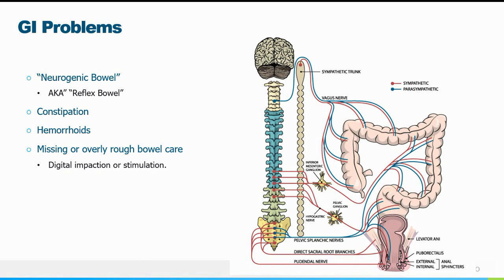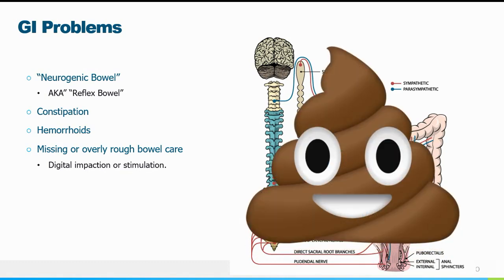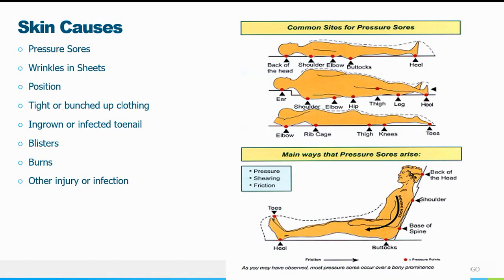Spinal cord patients develop a neurogenic or reflex bowel. Through bowel training you can train the lower GI tract to facilitate bowel movements, and sometimes it requires digital disimpaction to start the process — it's just part of their life. If the caregiver is too rough or too stimulatory, if they don't do it enough and constipation occurs, if they have hemorrhoids — any number of things — all of these can increase the chance of AD. So bowel care is important.